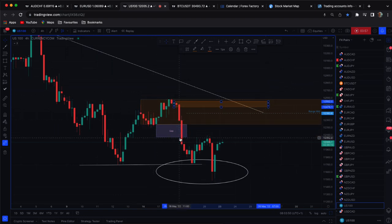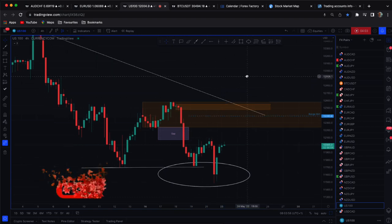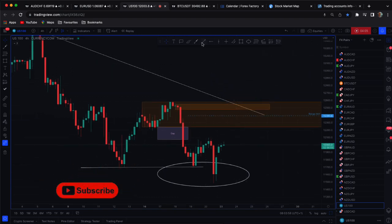We've got levels back here — this is the gap on the daily. I'd be looking to load up on shorts up through here. Whatever your lot size is, break it up into four or five smaller pieces with a stop loss above up here. That's what I'd be looking for if I was going to get involved with this.